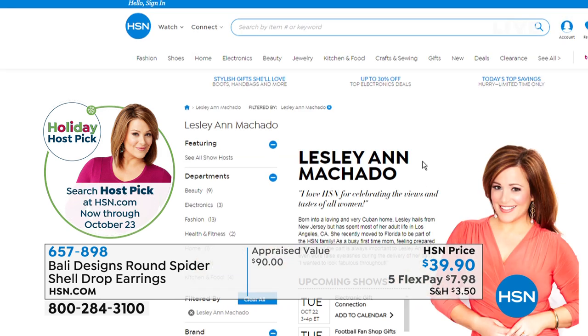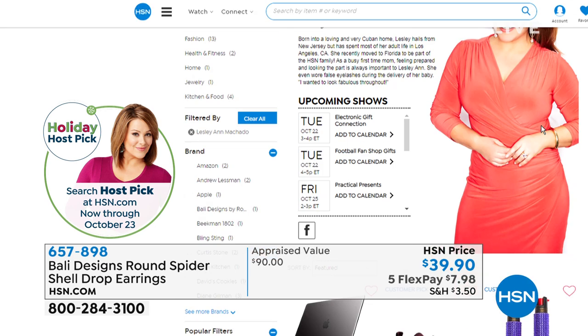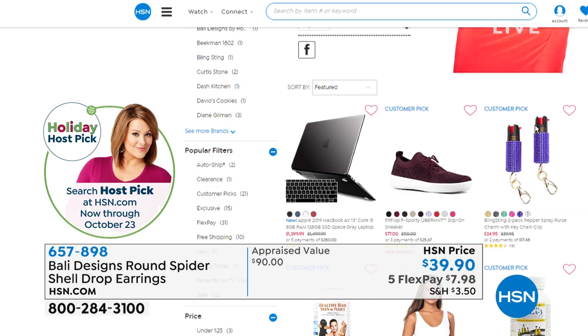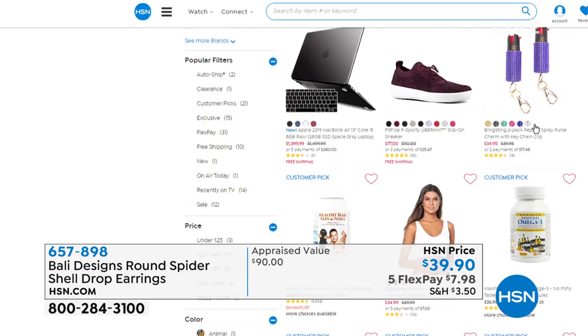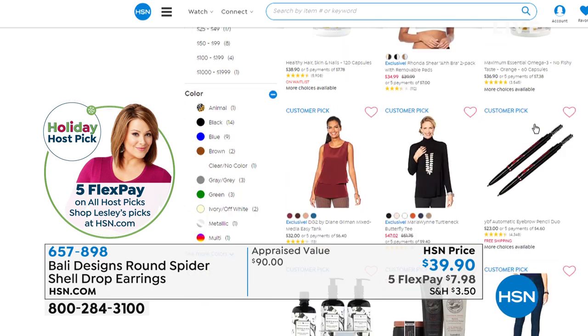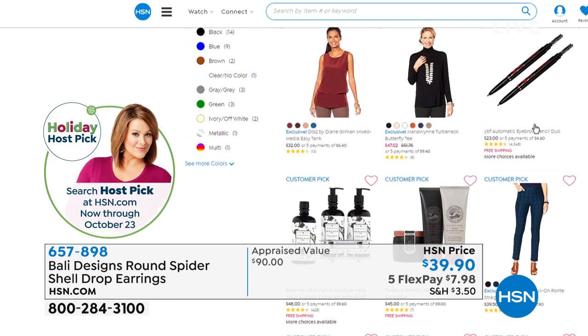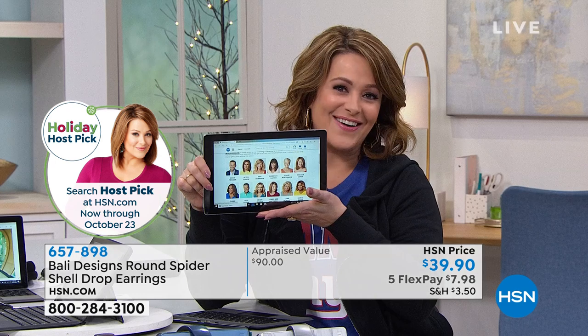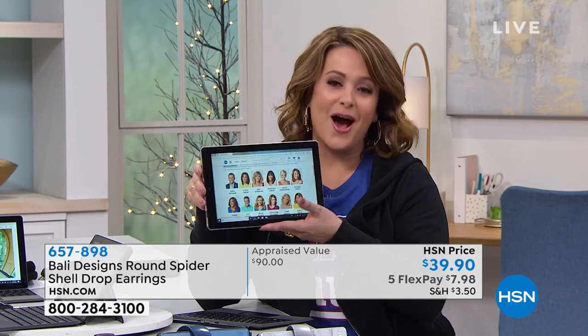We all got new pictures — aren't they cool? We cherry-picked items from luxury handbags to electronics to vitamins — you'll find what your favorite hosts picked. It's going on right now and it's holiday host picks, everything on five flex. Just type in 'host pick' on HSN.com to see what your favorite hosts have picked.